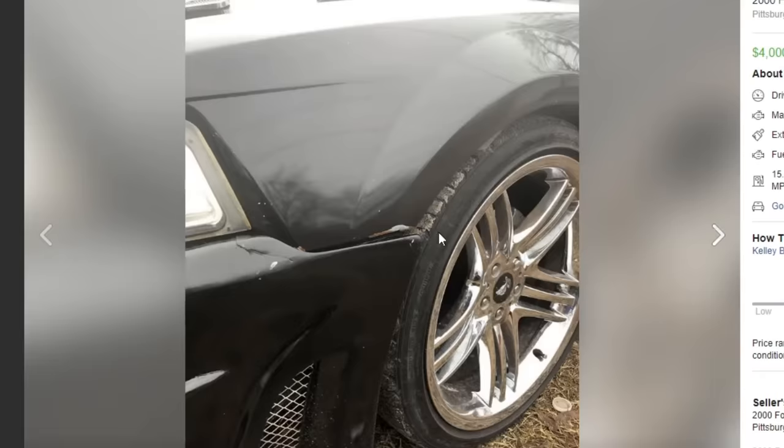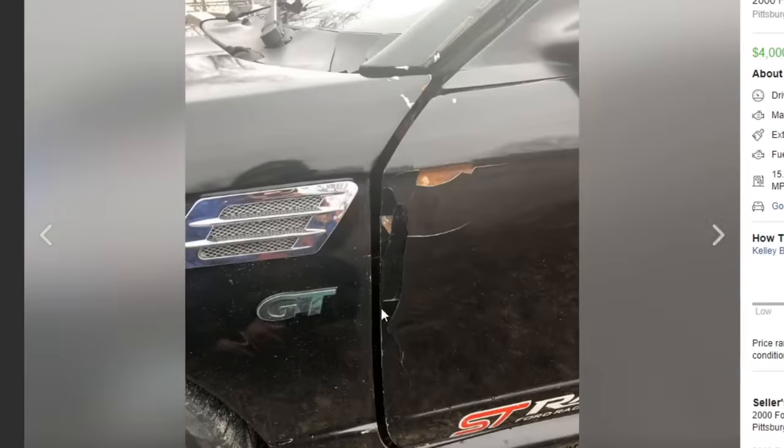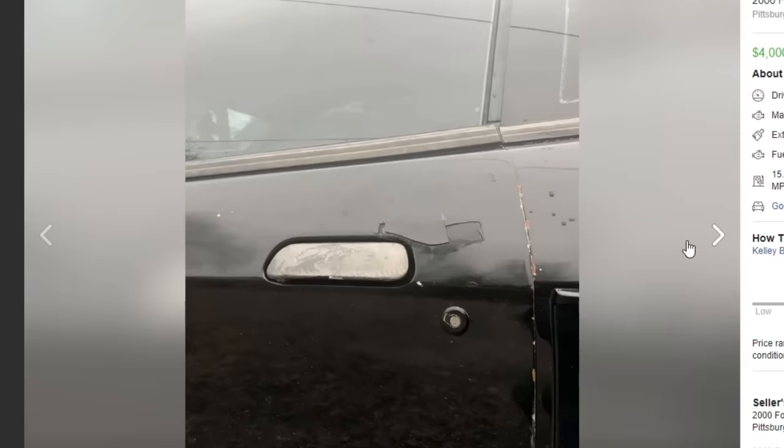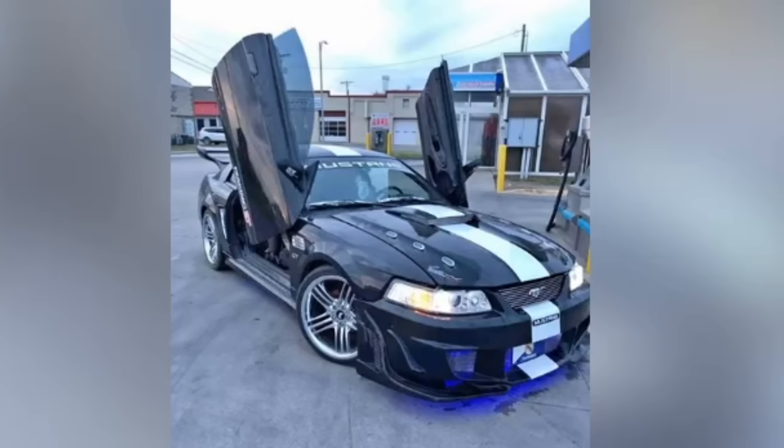Close-ups of the car — I can see that it is in very bad shape. It looks like it's been in an accident and it's got a lot of body filler all over it. The car is in very bad shape. Don't buy this car — it is a disaster. Vote in the comments — Ford Mustang GT, rice or nice.